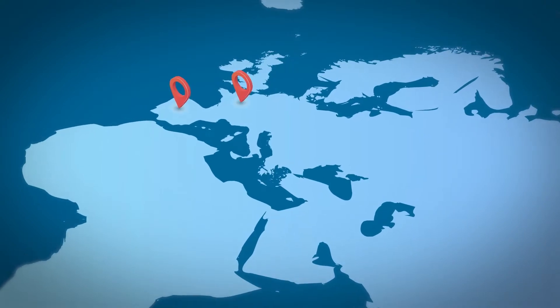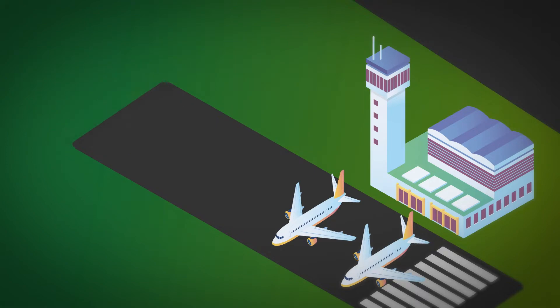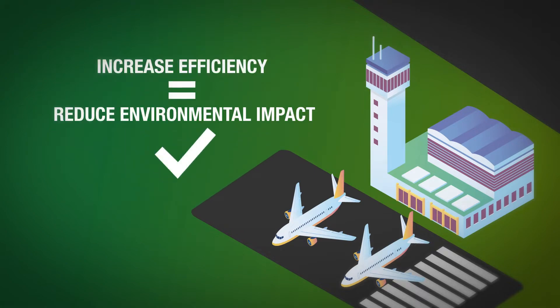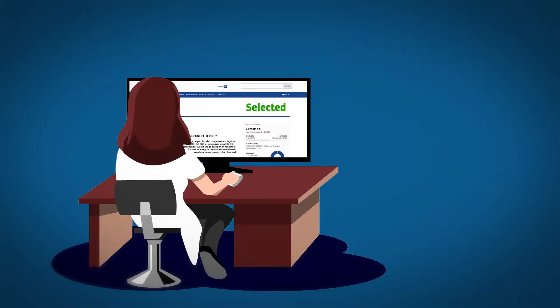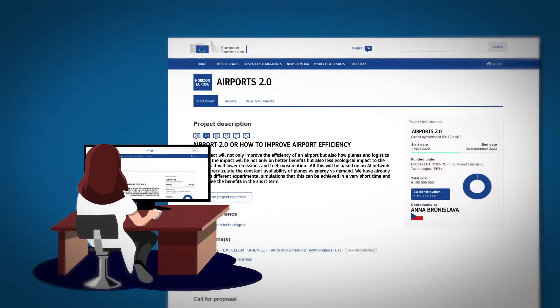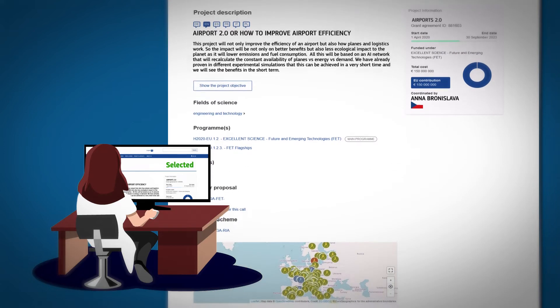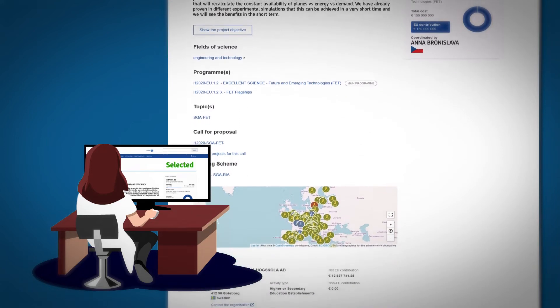Thanks to Anna's work, three main airports in Europe will soon be able to increase passenger capacity and reduce travel time. Anna's recipe for success? She works together with the European Commission on tools and methodologies to anticipate and assess the impact of new research and technology in Europe could have on our daily lives.